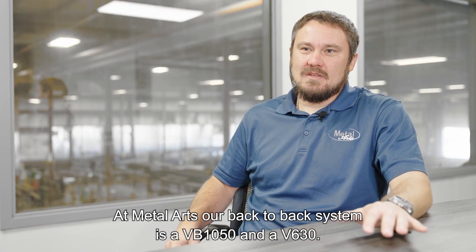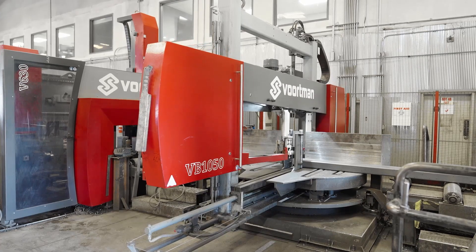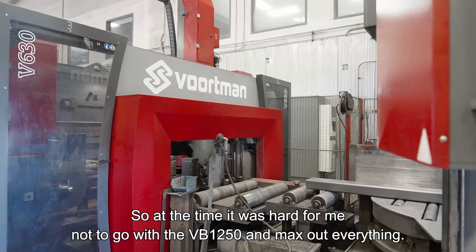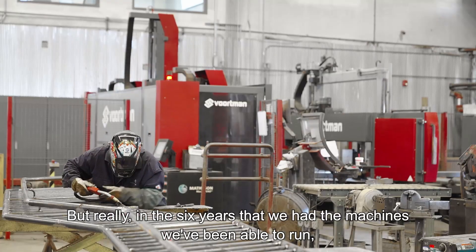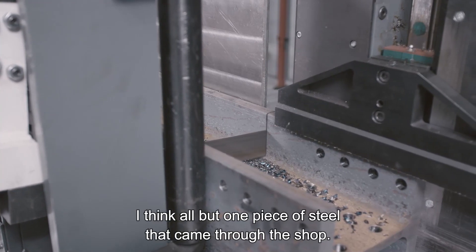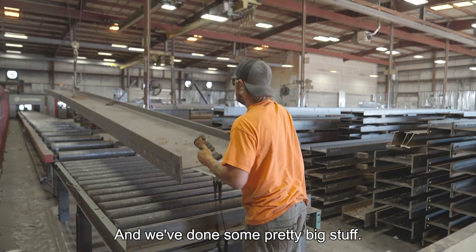At Metal Arts, our back-to-back system is a VB1050 and a V630. I'm kind of a best-of-the-best guy, so at the time it was hard for me not to go with the VB1250 and max out everything — but really, in the six years we've had the machines, we've been able to run all but one piece of steel that came through the shop, and we've done some pretty big stuff.